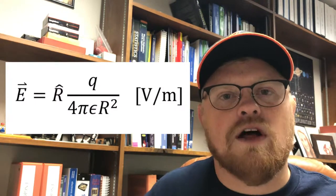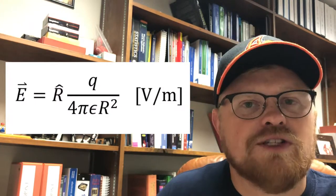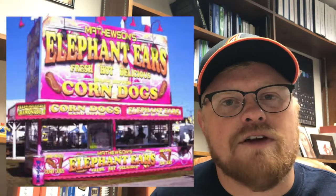This idea is called Coulomb's Law, and the equation for a single point charge is shown now. Let's suppose you're at a carnival where there are two vendors selling elephant ears. The total elephant ear aroma is the sum or superposition of the scent contribution from each vendor.